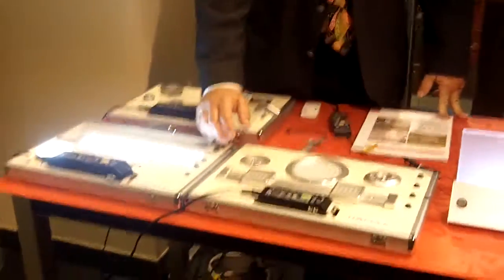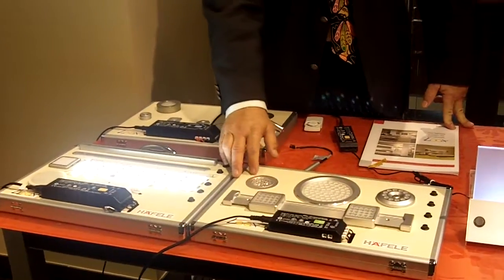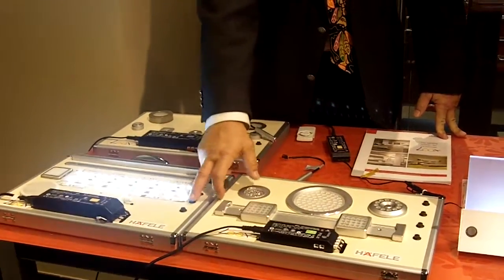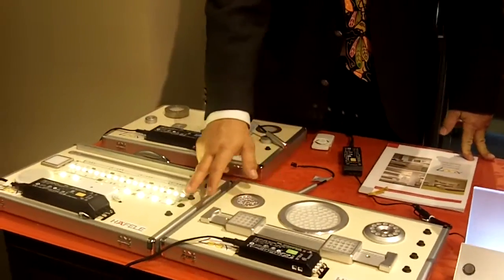Haefela has puck lights in cool and warm color, tape lights also available in cool and warm colors, and different diodes.